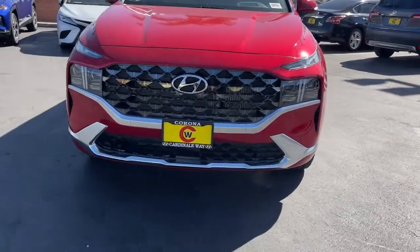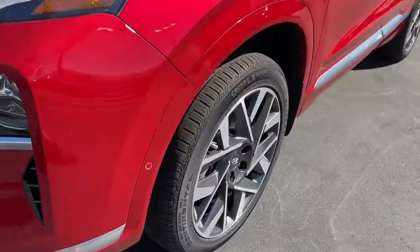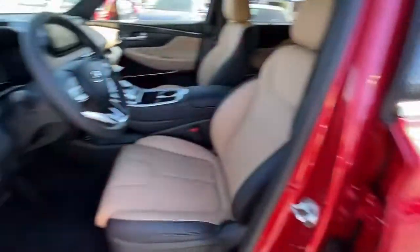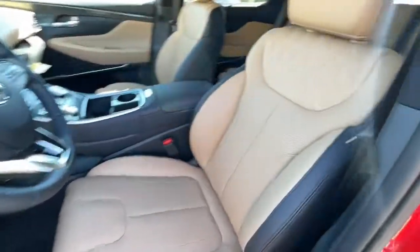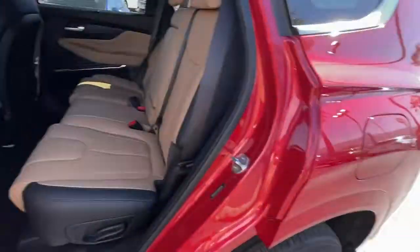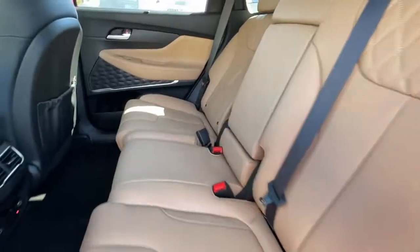These are just some of the great options this vehicle comes with: navigation system, keyless entry, sun/moonroof, satellite radio, power passenger seat, power liftgate, heated rear seat, electronic stability control, dual-zone AC, and power driver seat.